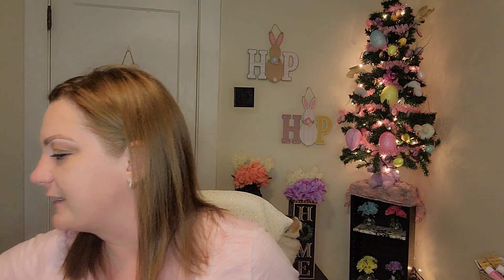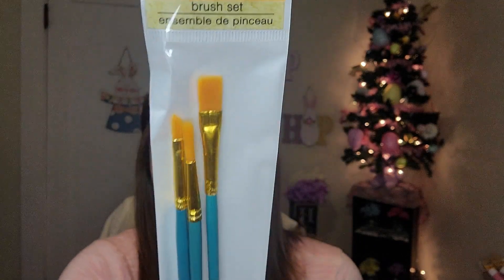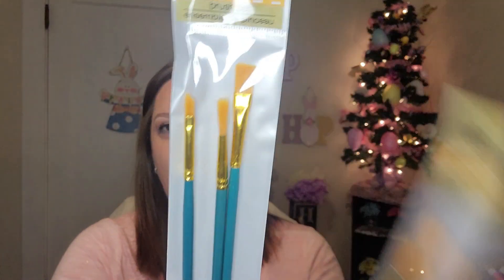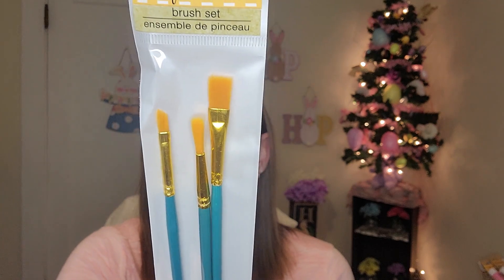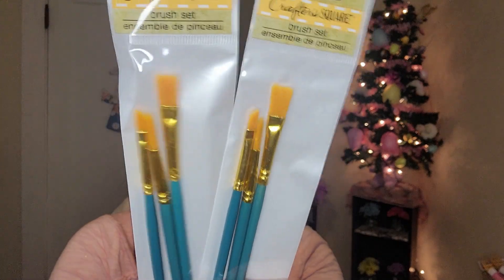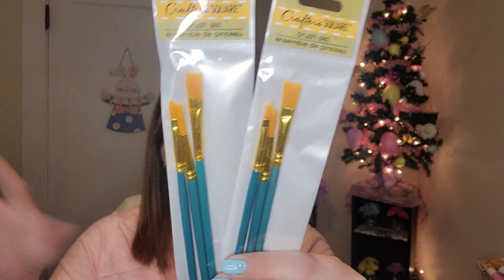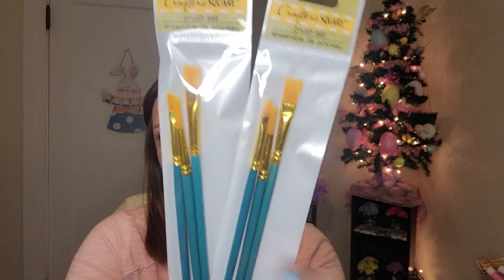I also picked up some more paint brushes — I got two of the same kind. These are a three-piece crafter square brush set. I like the different sizes; it helps when you're trying to get into smaller crevices and use them for smaller projects. I don't seem to have a problem with these bristles — some of the ones with harder black bristles tend to shred when I'm using them, but not these.